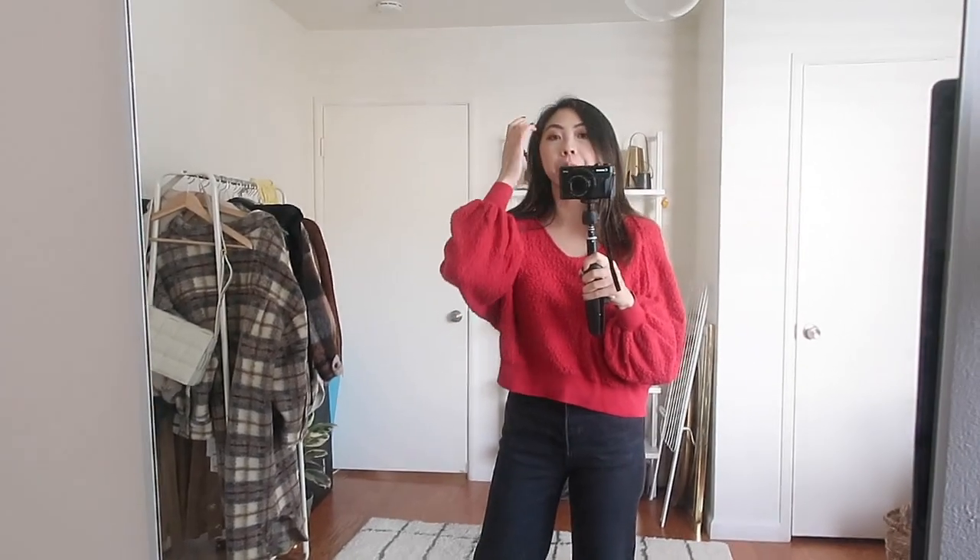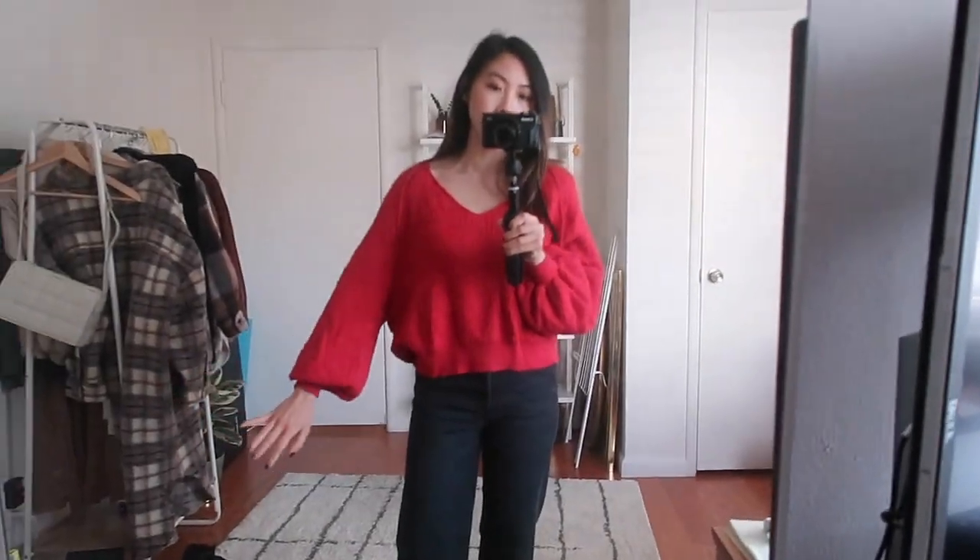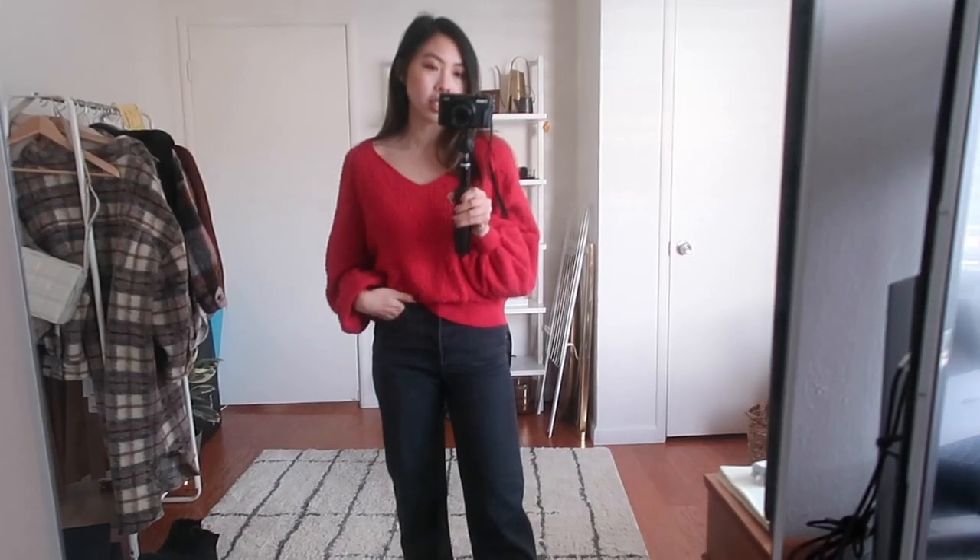Next up is this Free People sweater that I got during a Nordstrom anniversary sale. I'm torn because I love red and I love red sweaters, and I think this one is kind of cute, but there's just something about it that I find to be kind of dated already. It has this boucle fabric and some pretty dramatic balloon sleeves. I feel like those two things are still in style right now, but I've only really worn the sweater for Christmas photos and a couple of times out. I can't think of any ways to style it to make me really love it, so I think I'm just going to let this one go.